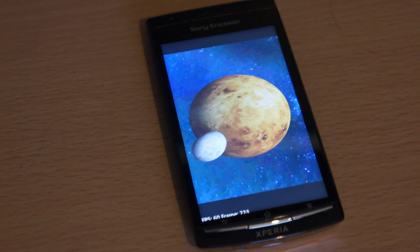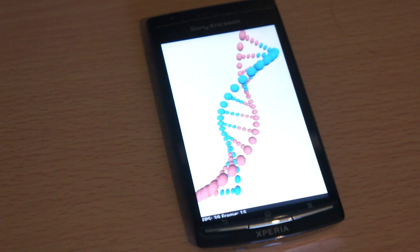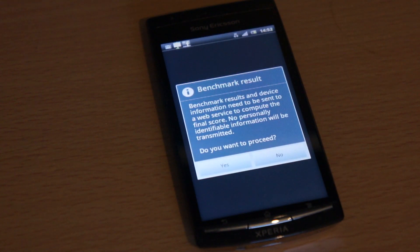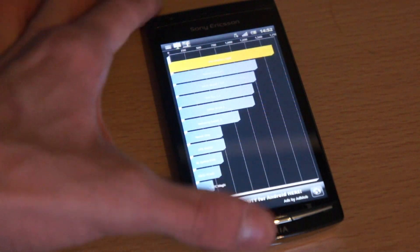With average use, I've managed to get about 6 hours out of this device, which is pretty good. It's better than I got from the original Arc, which was about 5 hours, so it's about an hour extra for using it for pretty much everything.